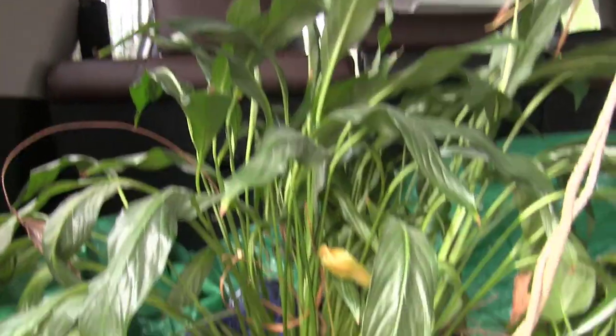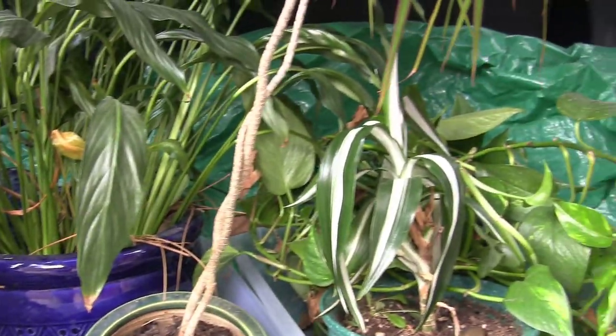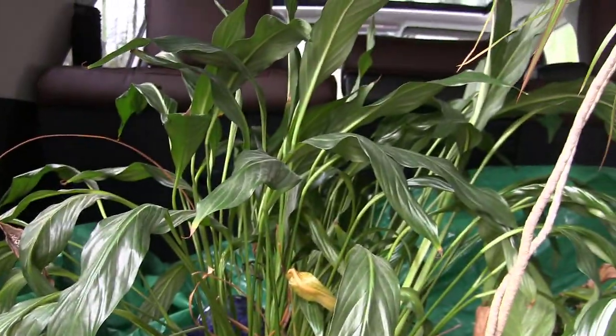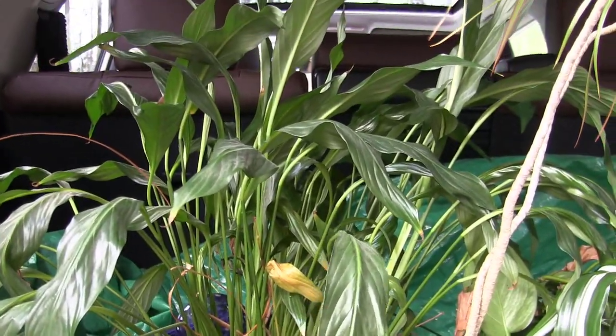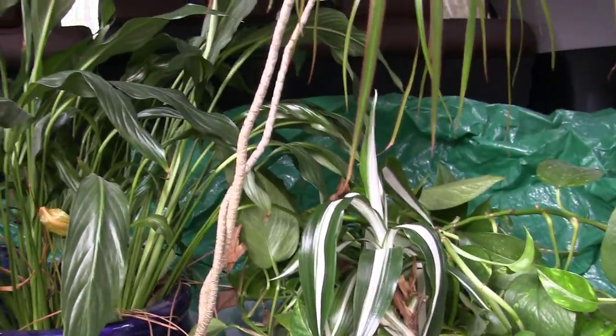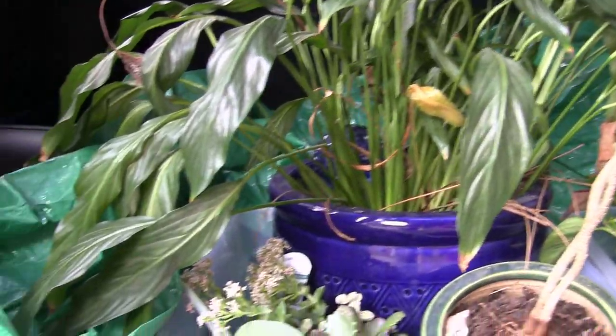Looks like a little bit of succulents, some type of possibly spider plant, looks like pothos. Not sure on the other ones — maybe a type of lily. I'm sure Master Gardener Mike Kincaid will know though. I'm so excited to surprise him tonight. He doesn't know about this.